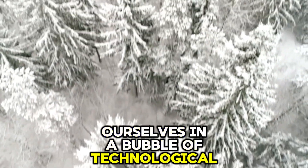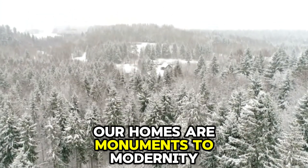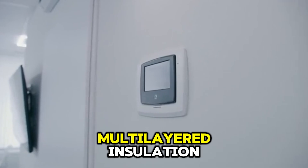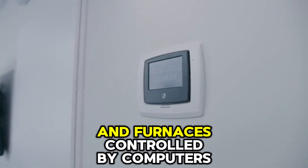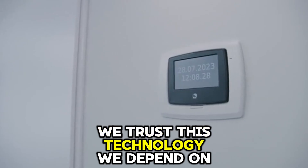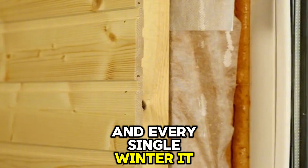We have wrapped ourselves in a bubble of technological marvels. Our homes are monuments to modernity, filled with smart thermostats, multilayered insulation, and furnaces controlled by computers. We trust this technology. We depend on it. And every single winter, it fails us.